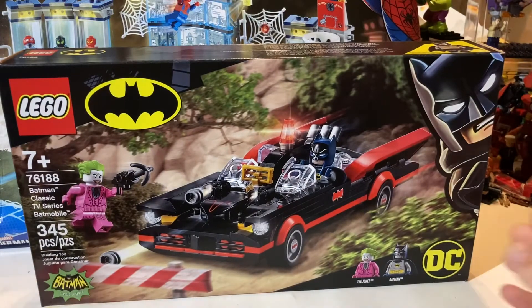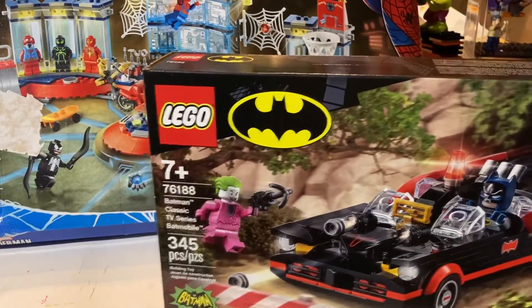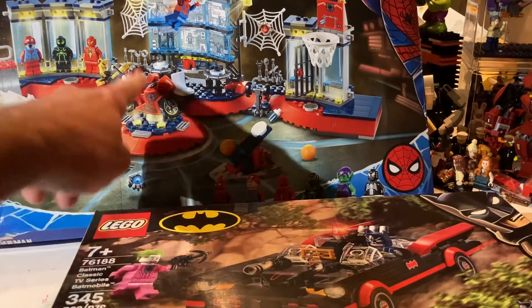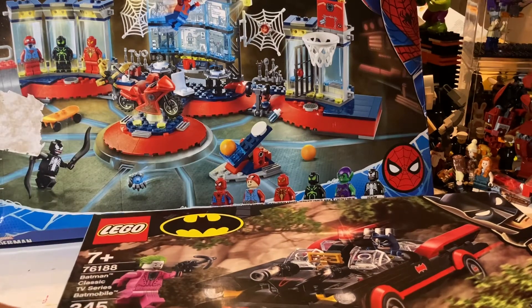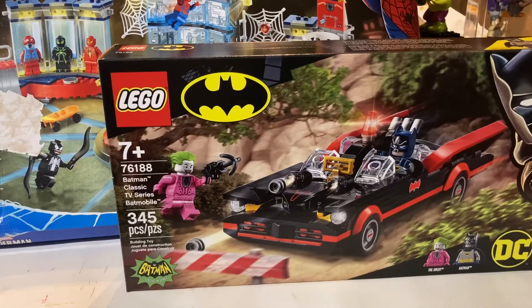I'm looking forward to getting the bat copter to go with this so I can have the bat copter with Robin. So that's it for this haul — two superhero sets. We got the Spider-Man lair; I'm not real crazy about the set, it's got a goofy basketball net and Spider-Man doesn't ride a motorbike, but it is cool because you get the little spider-shoots, the Green Goblin, and a Venom. We'll probably build both of those.